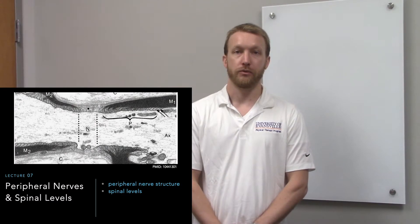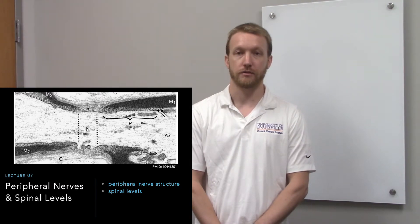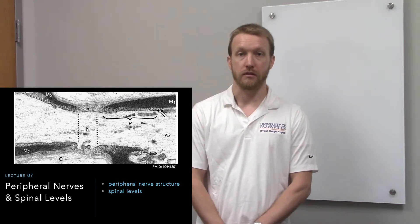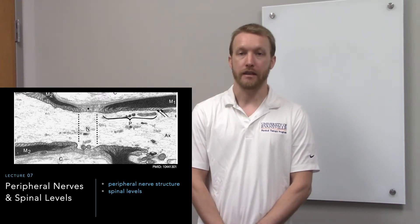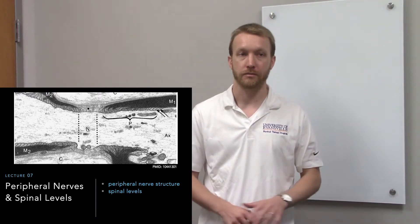In this lecture we're going to go through the structure of peripheral nerves and the organization of spinal roots. We'll go through specific peripheral nerves in the lab section. Today I just want to make sure we understand what a nerve is made of and the basic organization from head to tail in our spinal cord.